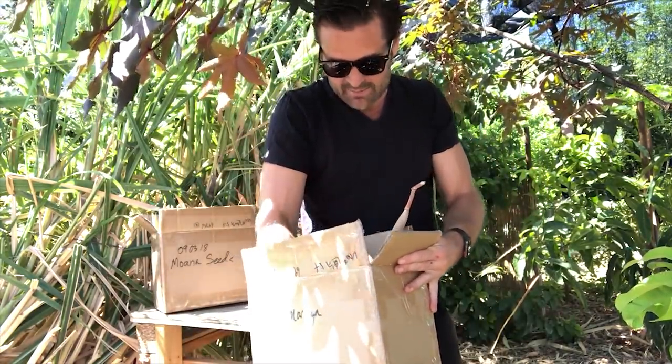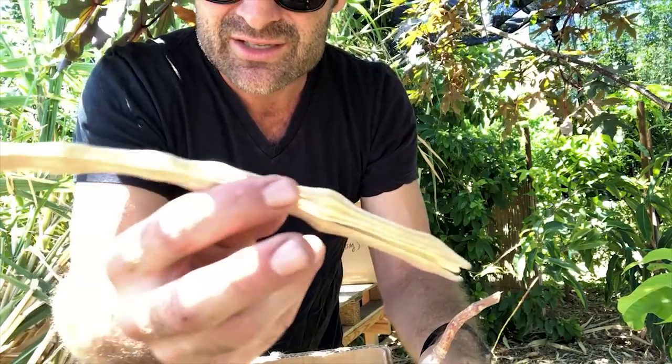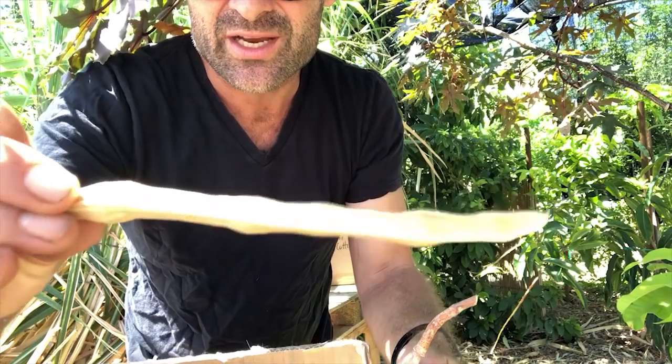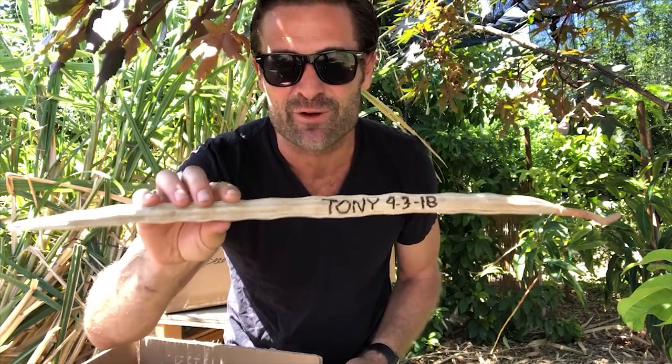Here are the seeds. This one says shed moringa - it's just a little moringa by the shed and it had some pods on it that are very small. This pod here looks like it only has one, two, maybe possibly three viable seeds - you can see those little bumps. This is an exciting one - this is Tony here. Look at this thing, it's huge, like the size of my head, really long. I think it's about 22 to 24 inches something like that. I don't have that many seeds from Tony, so these are very valuable seeds to me.